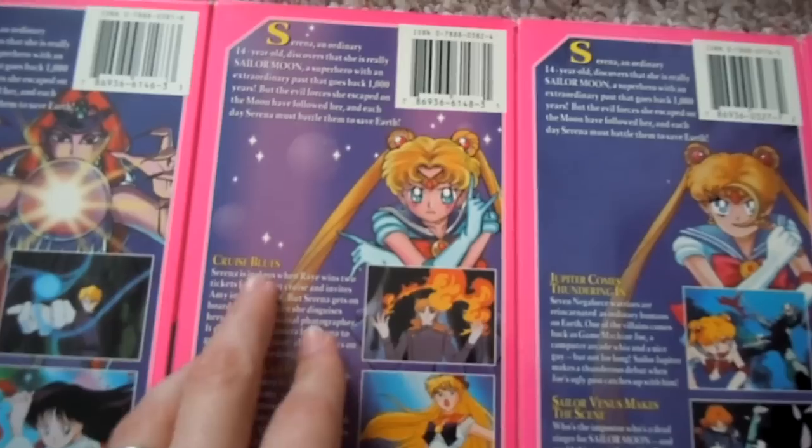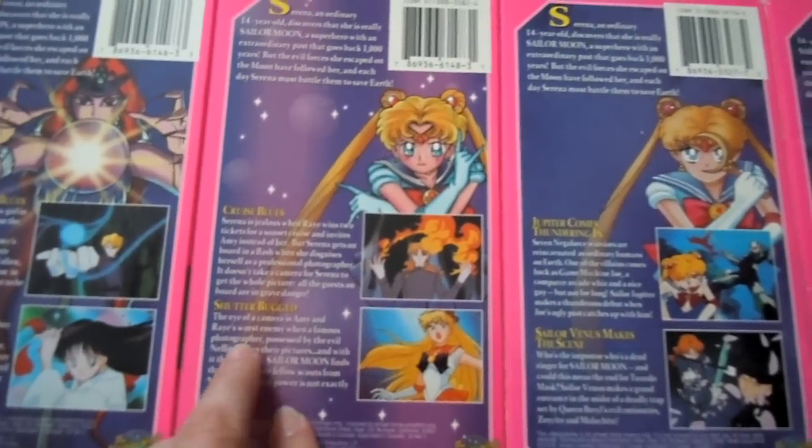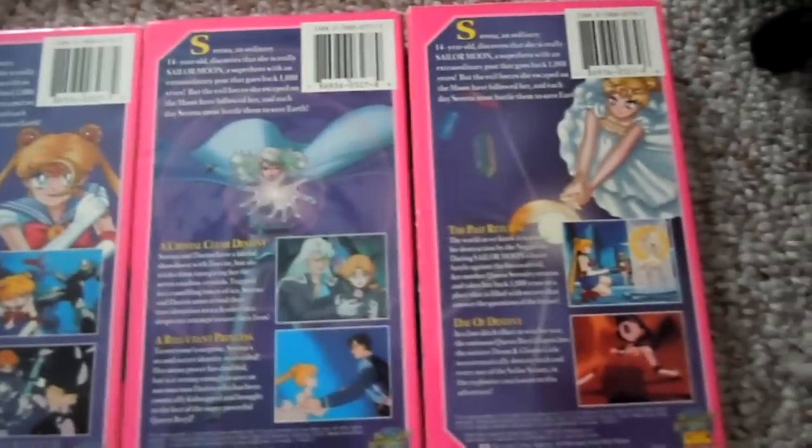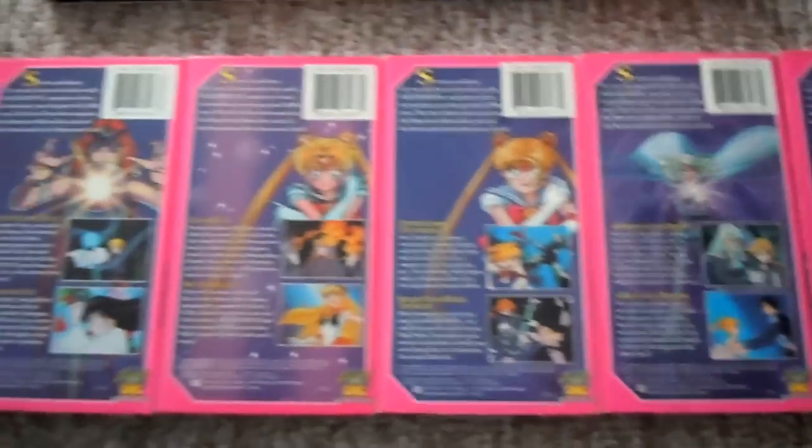One with Jedi in it — Cruise Blues. And the other one, Shudderbugged, with Nephrite in it. Just a random collection.